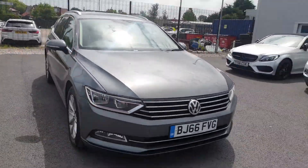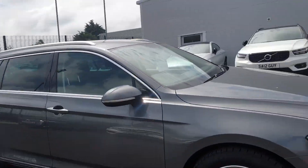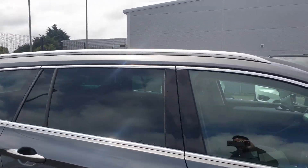It is a 2016 model on a 66 plate with LED headlights — a really nice looking car all around. We've got aluminium roof bars and rear privacy glass.